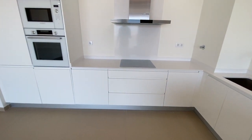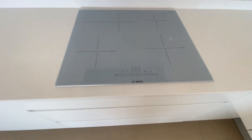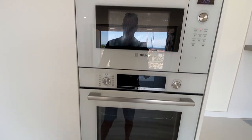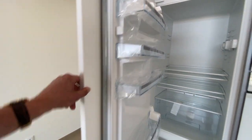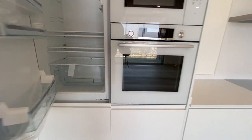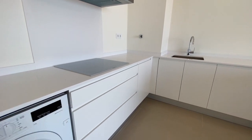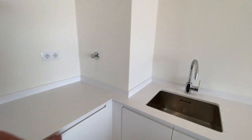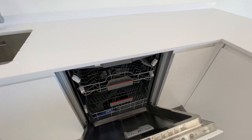All the appliances are integrated Bosch — so this is an induction hob, convection oven, microwave, fridge, freezer. As you can see it's brand new, never been used. There's lots of storage, and that's your washing machine also, and your dishwasher as well. Everything integrated.